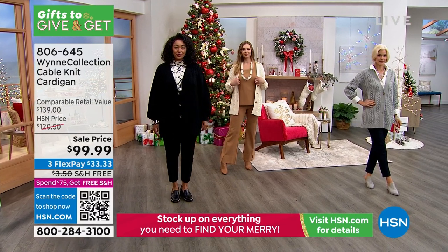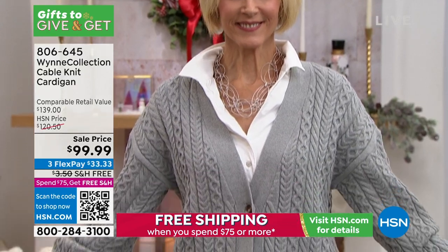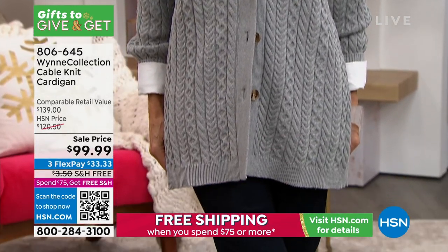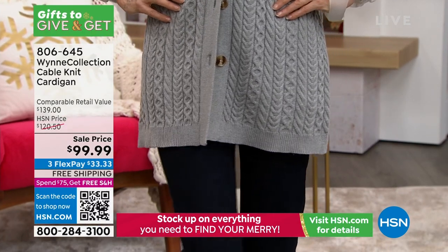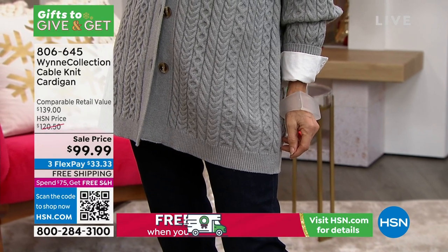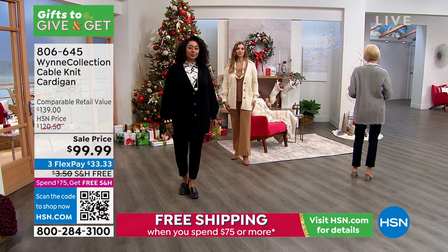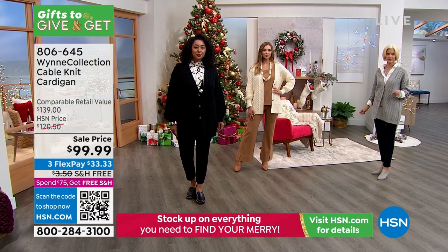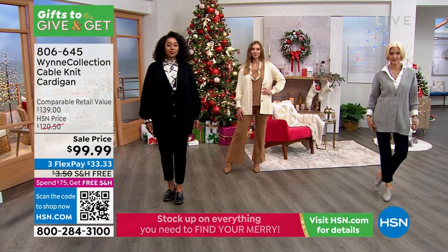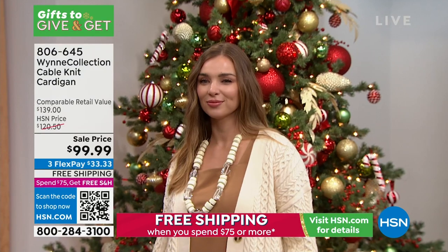We're going to get started with the cable knit cardigan, available in three gorgeous colors: black, ecru, and a light heathered gray. This beautiful soft cable knit cardigan has a length of 30 inches and is made from a blend of viscose, poly, and nylon. It's a hand wash, dry flat piece.